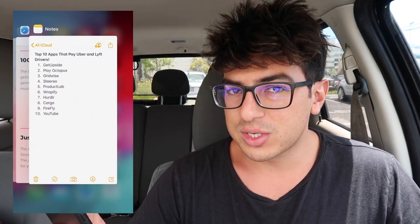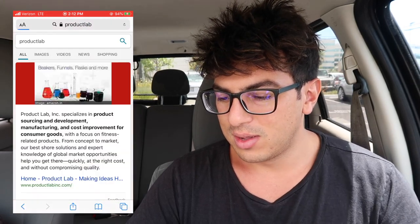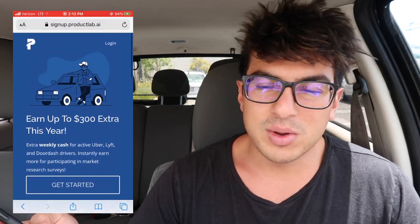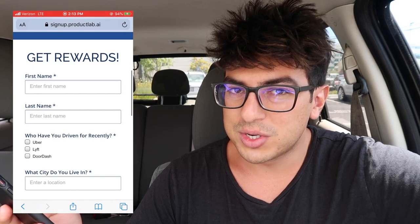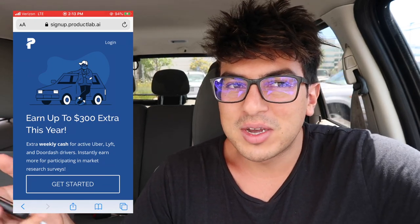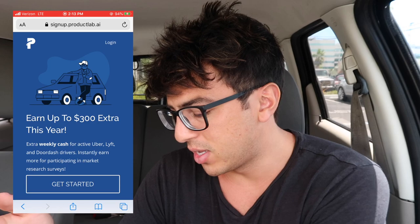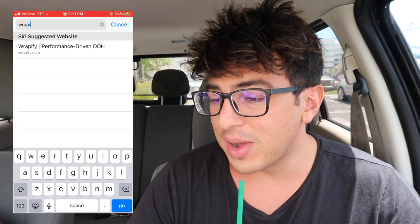The next one is Product Lab — a pretty interesting one. They pay drivers to upload screenshots of their earnings. It's paid market research for gig workers — Uber, Lyft, and DoorDash — about $300 a year. Literally all you do is upload a screenshot of your earnings every week and you get a couple bucks. I'm a big believer in having multiple sources of income, so if you can make an extra $5 or $10 a week, why not?